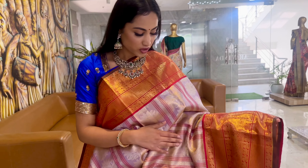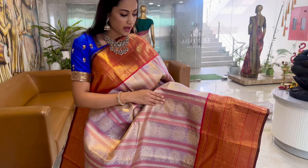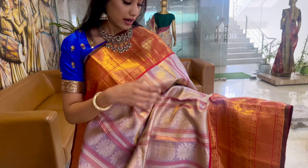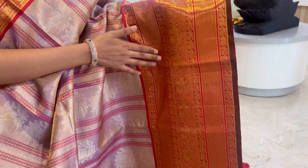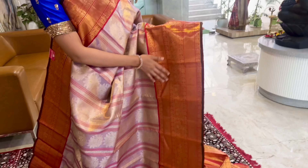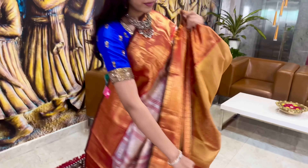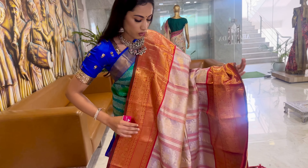One more lovely combination of lilac purple and red shade. This is also in a red shade with silver zari work and is one more rich and elegant pallu. The blouse is also very nice and rich. This is the overall look of the saree.